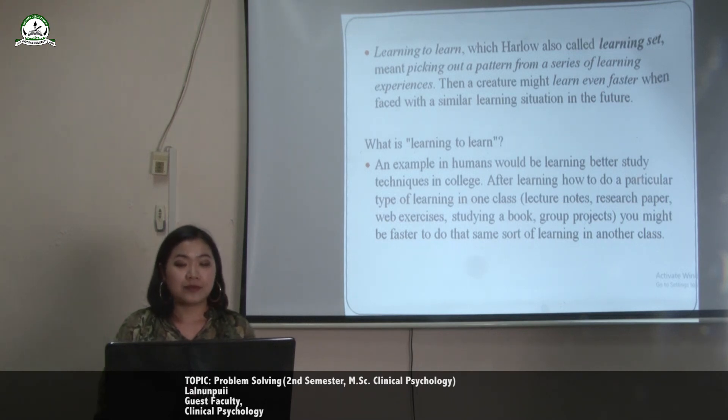An example can be seen in humans. Humans learn better study techniques in college. After learning how to do a particular type of learning in one class, you might be faster at doing the same sort of learning in another class.